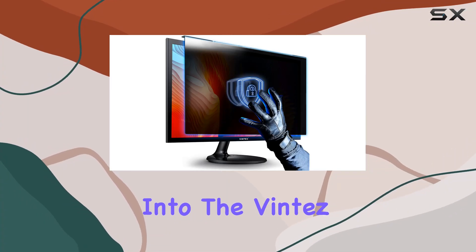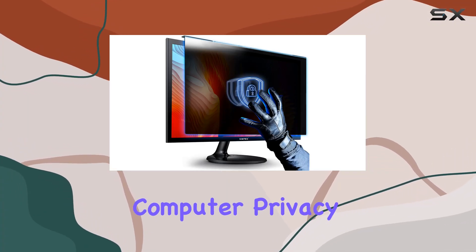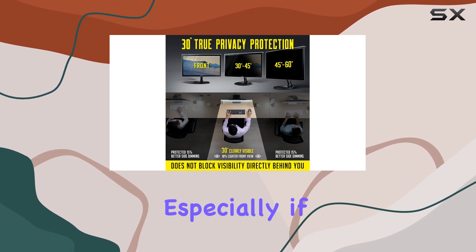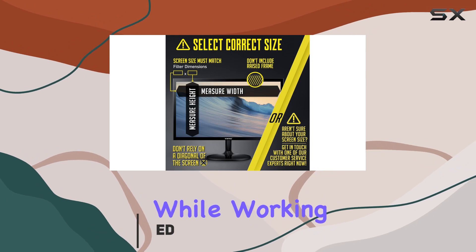Hey there, today we're diving into the Vintez Acrylic 24-inch Computer Privacy Screen Filter. This thing is a game-changer, especially if you're in high-traffic areas or just value your privacy while working.